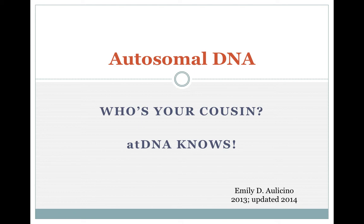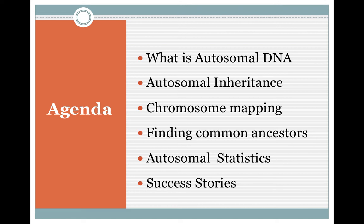Autosomal DNA tells you about your cousins — so, who are your cousins? AT DNA is our abbreviation for autosomal. This is the agenda for today. We're going to go through some general basics — this is not a high level, this is down at the beginner level and just a bit beyond. We'll cover: what is autosomal DNA, how it is inherited, chromosome mapping, finding common ancestors, a few statistics which are in your handout, and some great success stories.